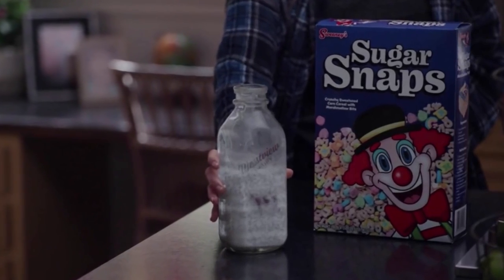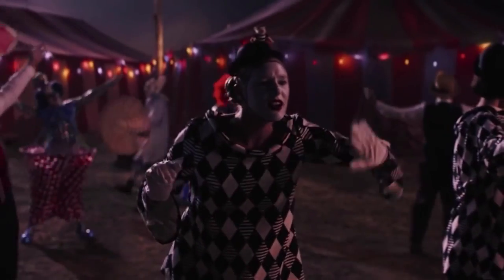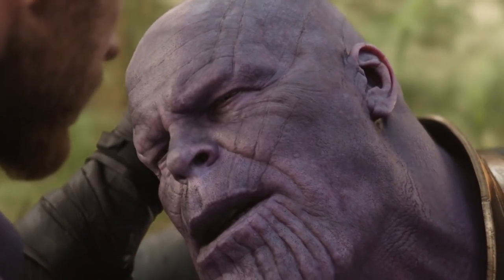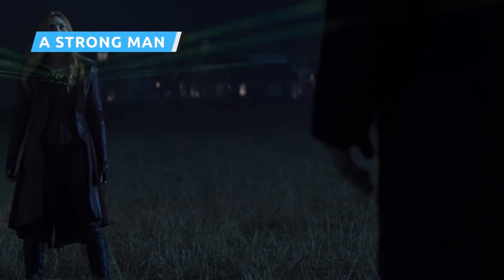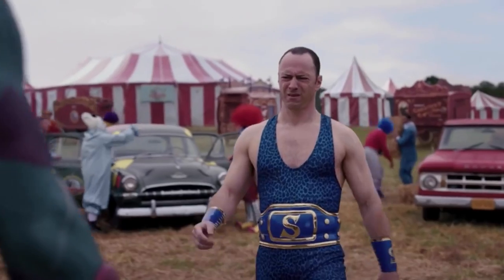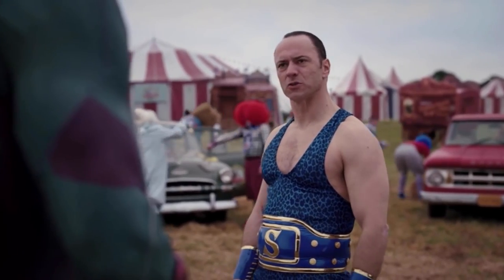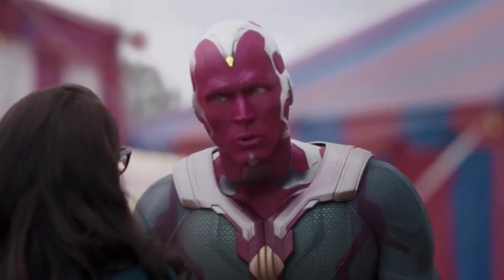Wanda's cereal is interesting as well. First, the brand's mascot is a cartoon clown, and at the end of the previous episode, Wanda's expanding hex radius changes the SWORD agents into circus clowns. Second, there's the name 'Sugar Snaps' — it's impossible to see or hear the word 'snap' in an MCU production without thinking of the most infamous snap of all, the one Thanos makes to kill half the universe. As a result of Wanda's swiftly expanding hex radius, unlike most of the SWORD agents who are turned into clowns, Agent Monty is changed into the circus strongman. When you see a guy in a comic book TV show in a colorful, tight outfit with a big S on his belt, that likely means something.